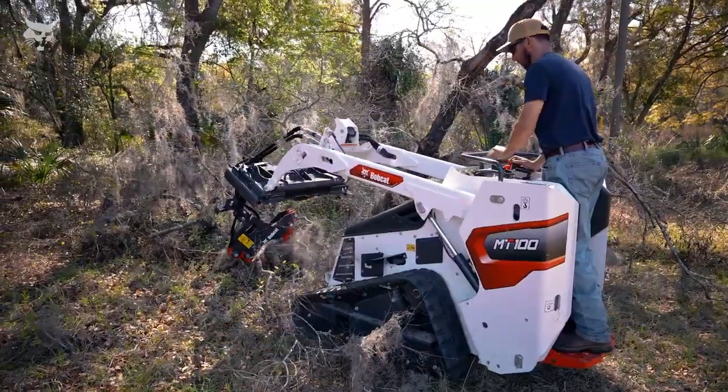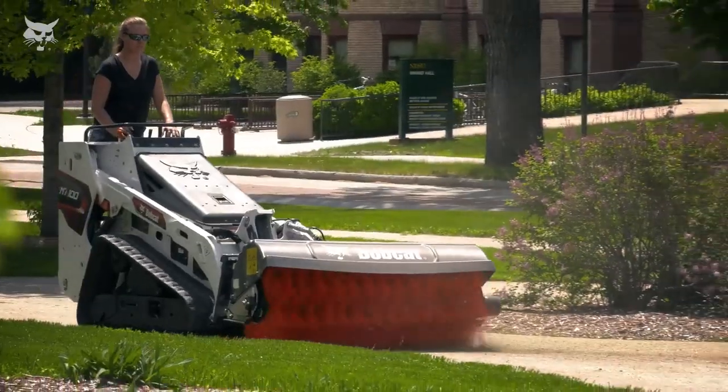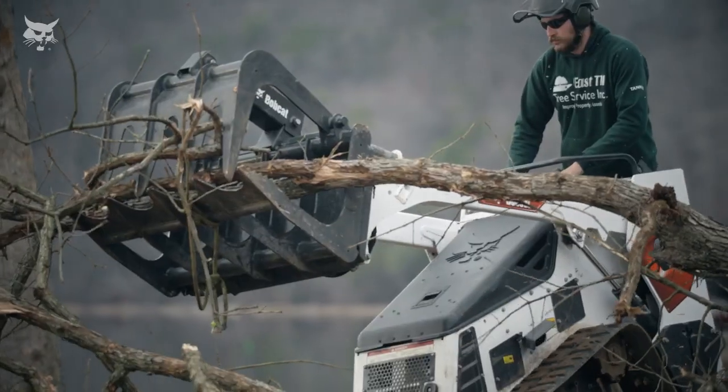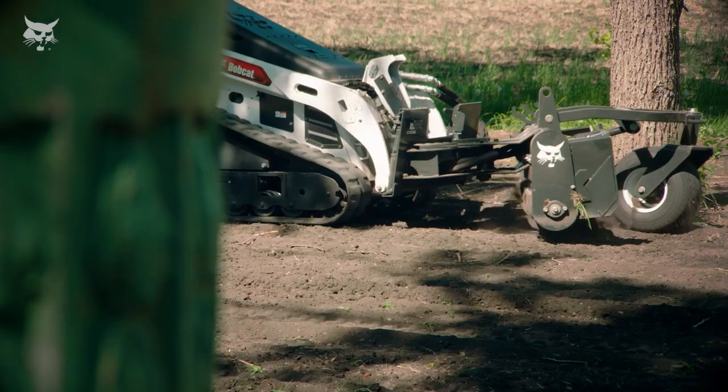Need to do more than dig? You can! The Bobcat MT100 is compatible with more than 37 attachments. With a quick attachment change, you can do demolition, site prep, snow removal, stump grinding, and more.